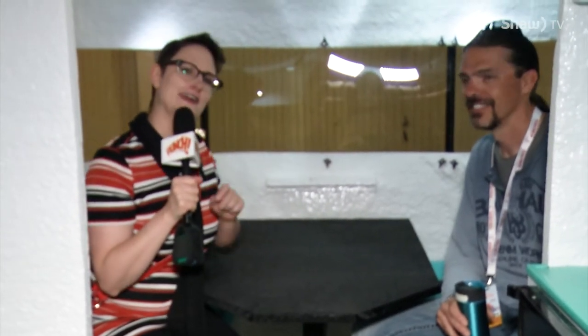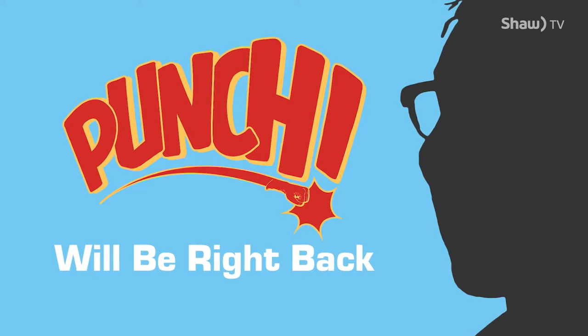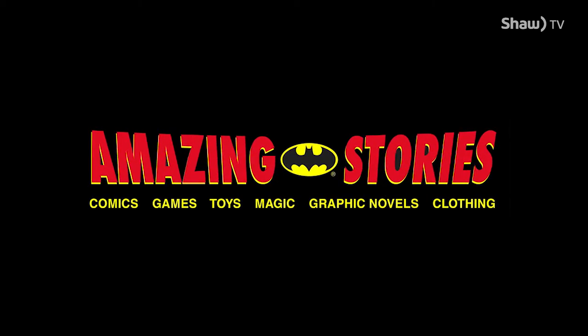Punch TV is brought to you in part by Amazing Stories, providing Saskatoon with comics, games, toys, graphic novels, T-shirts and more for over 22 years. Online at amazingstoriescomics.com, in person on 8th Street in Saskatoon.